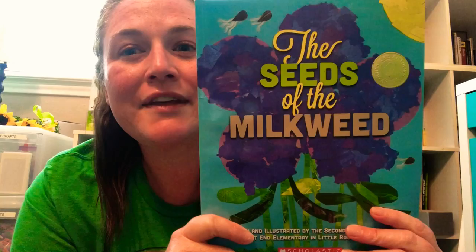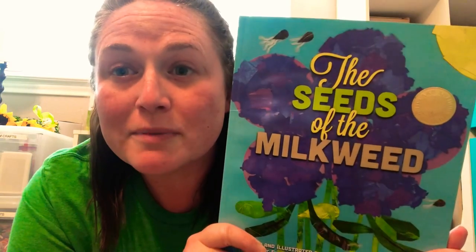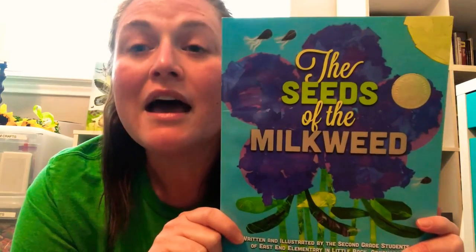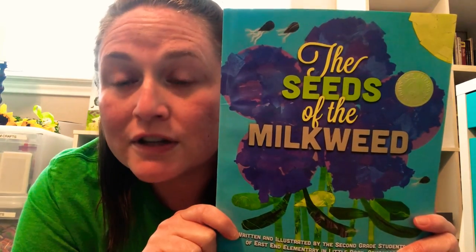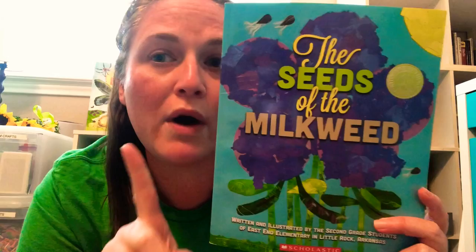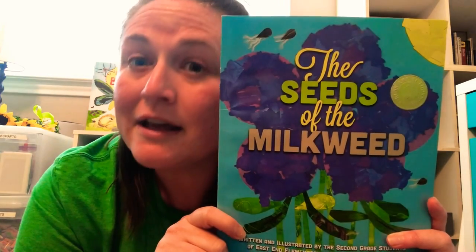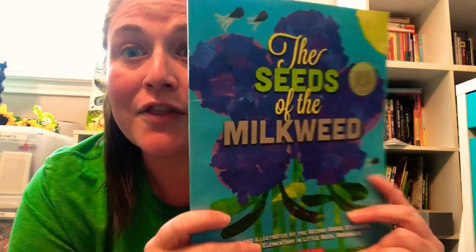Alright, so this book is called The Seeds of the Milkweed. But listen, this book is extra special because it has some really amazing authors. An author is a person who writes a book. So most books only have one author, but some books have more than one — some books have two authors, some books have three authors even. But this book has a lot of authors.